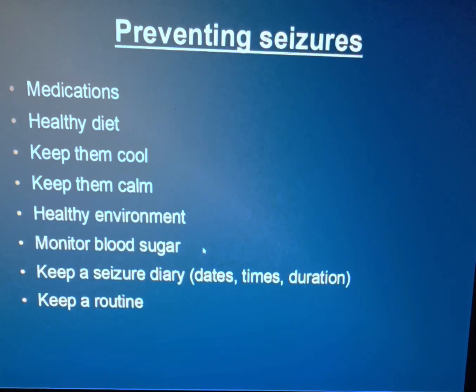Monitor blood sugar — very important. If their blood sugar goes too low, they can have a seizure. Keep a seizure diary — dates, times, and duration. I can't say this enough. That's how we knew how many seizures Pinky had and knew the dates, times, and duration. It helped the doctor out. We figured out it was mainly when it was hotter, and there's a certain time where she gets more excited than others. Keep a routine — they need a strict routine. If you don't feed them and give medications at the right times, they can have a seizure.